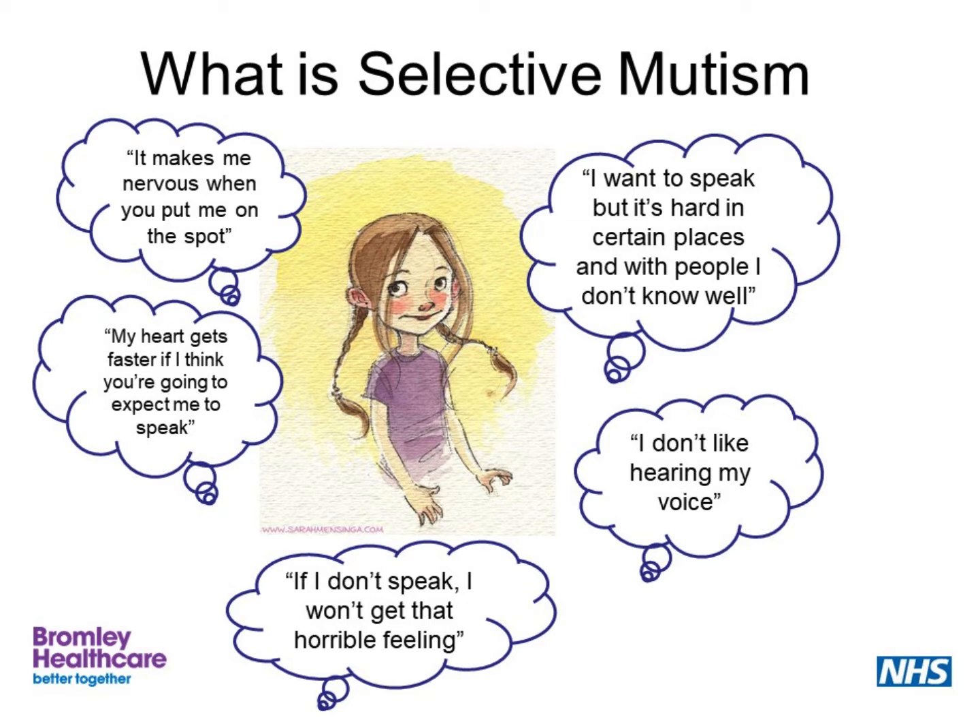So, what is selective mutism? Selective mutism is a social phobia. That means that a child or person feels unable to talk in certain social settings. Generally, they are happy to talk at home with their immediate family and find it harder to talk with some wider family members, and it may mean that they only speak a little or do not speak at all at school.